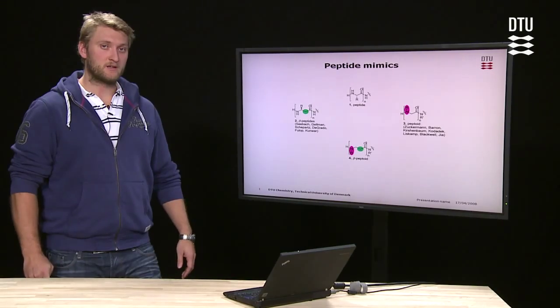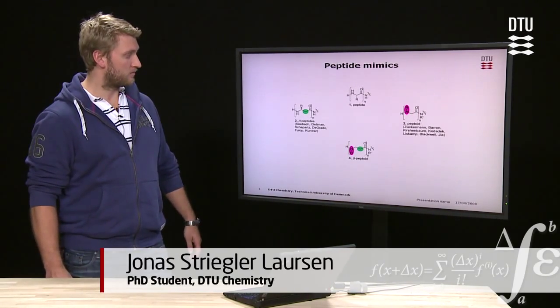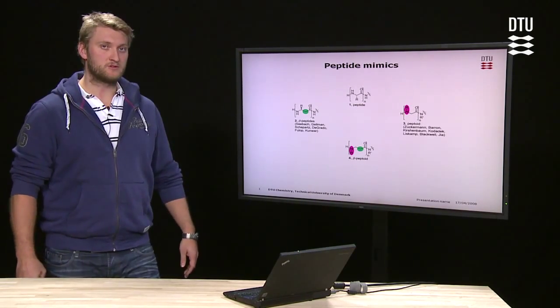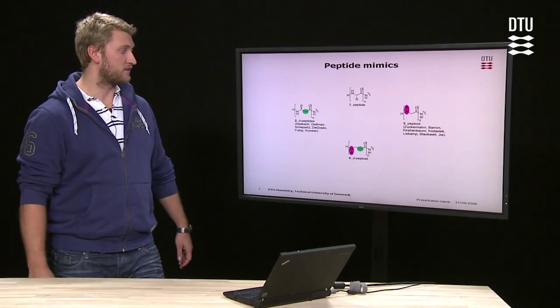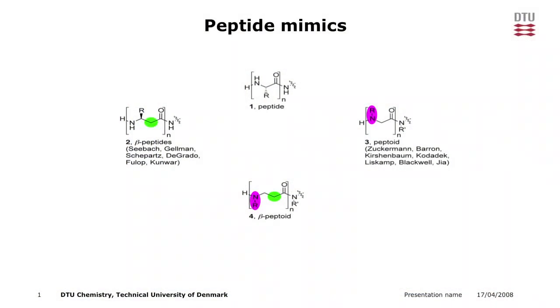Peptides are found in most cells in the body. They are polymers made from alpha amino acids. Many diseases can be traced back to malfunctions of these polymers. Therefore, these compounds will have great scope as pharmaceuticals.